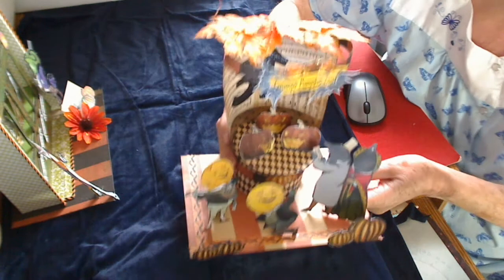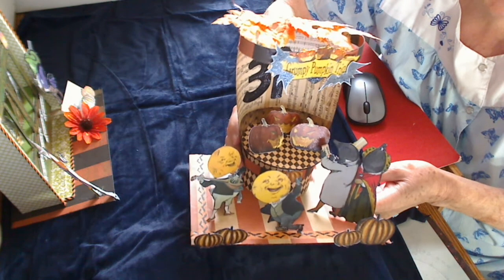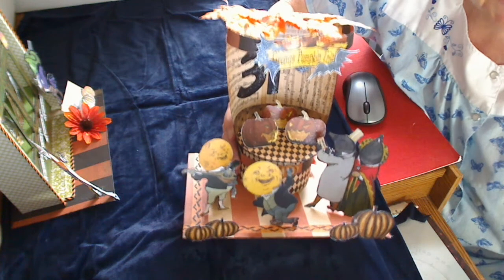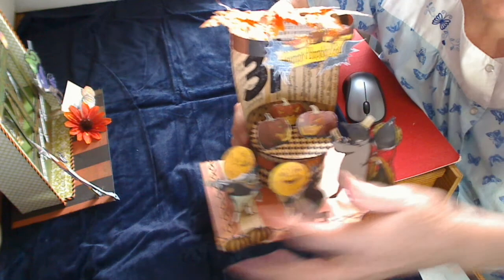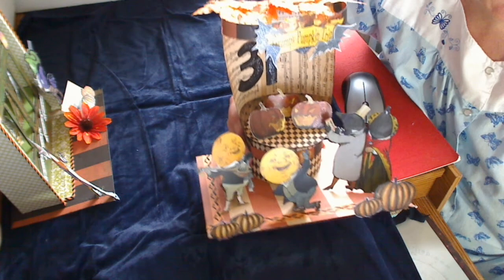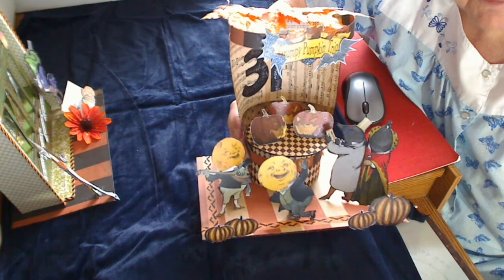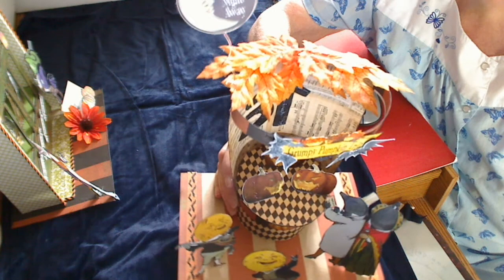Now this is the Grumpy Pumpkin, and it is so, so cute. There are three little pumpkins inside here — the Grumpy Pumpkin — and they're playing for everybody. Here are two little folks that have their ticket, and these two little fellows are just having a good time playing and dancing. On top, in the back of the theater, I have put 31 for Halloween. But that's the grumpy pumpkin sign.